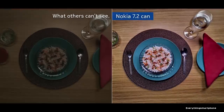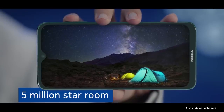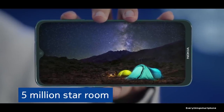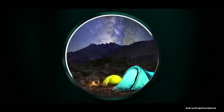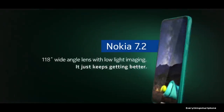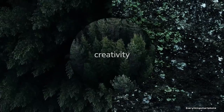The Nokia 7.2 has a 14nm Snapdragon 660 processor for its performance with integrated mid-range GPU Adreno 512. It comes with 4GB or 6GB of RAM with 64GB or 128GB of internal storage respectively, and supports memory expansion up to 512GB via microSD card.